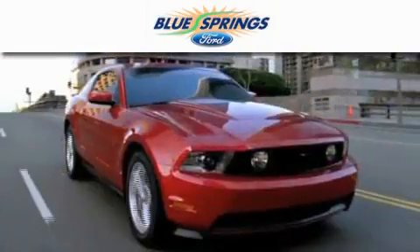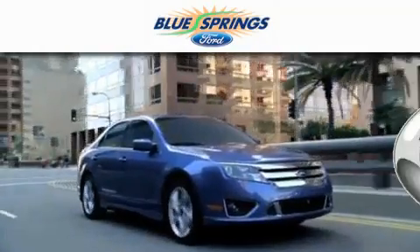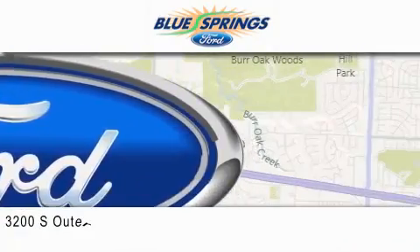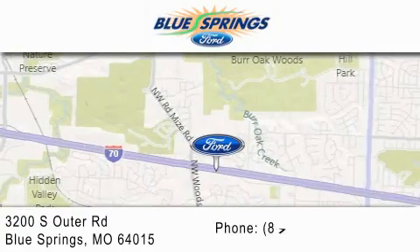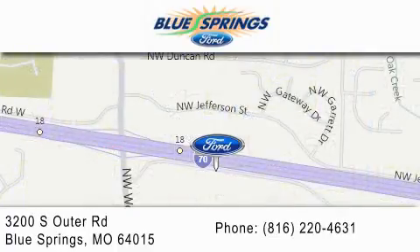Blue Springs Ford is dedicated to doing everything possible to ensure that the experience you have selecting your next vehicle is as pleasant as possible. We are located at 3200 South Outer Road in Blue Springs. We offer a free 10-year, 100,000-mile powertrain warranty on any new or certified used vehicle, free car wash for life, and free shuttle service.